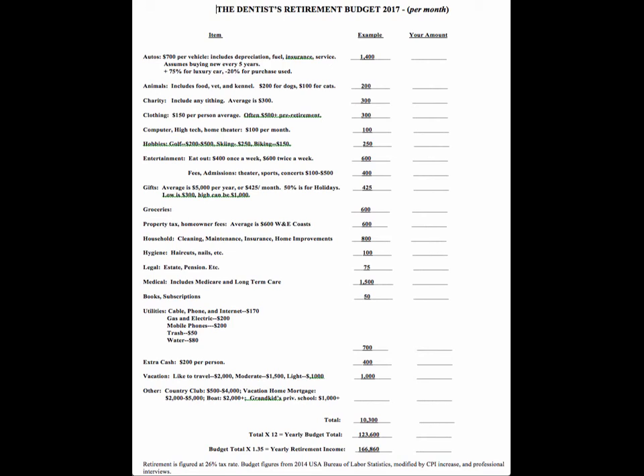Animals and pets — normally you have fewer in retirement, usually one dog or one cat. Per month, it's about $100 for medical, food, etc. If you kennel dogs in particular, it may be an extra $100 per month. So $100 to $200 per month is pretty typical.